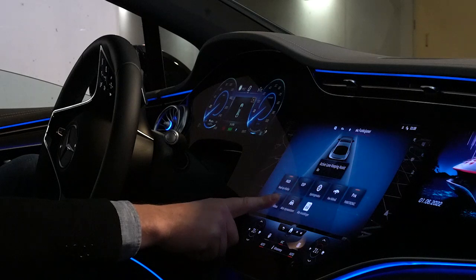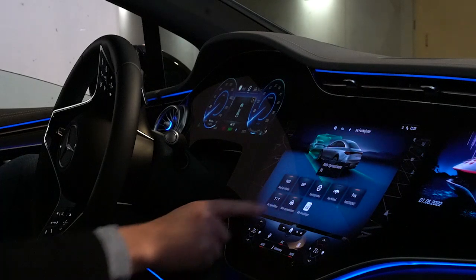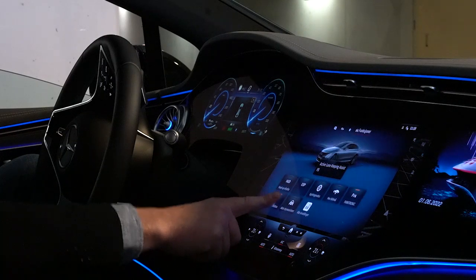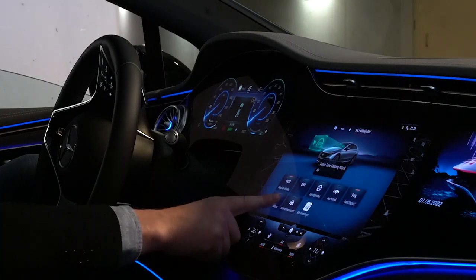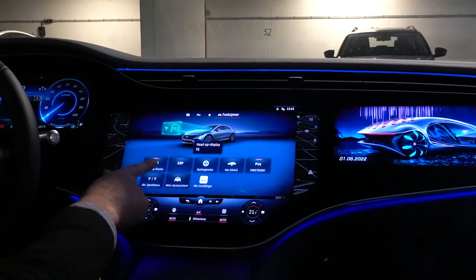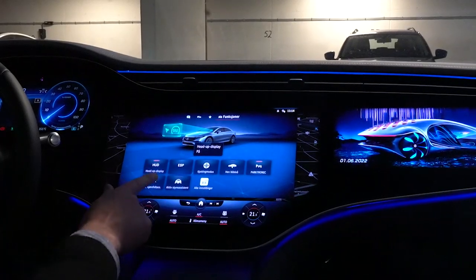Mercedes have deployed force sensing technology here where users provide force to confirm their intention to enable or disable safety related features such as driving assistance and lane keeping assistance. This confirmation of user intent is not only safety enhancing, but it also avoids inaccurate or accidental instructions from the user's finger.